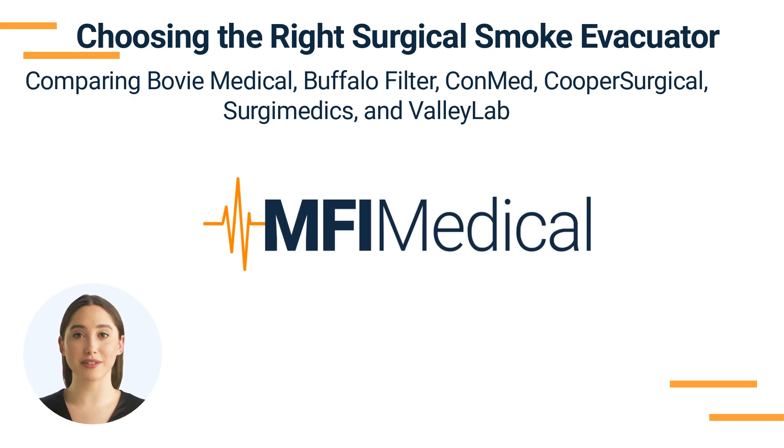Surgical smoke evacuators are an integral part of ensuring the health and safety of the operating room environment. They effectively filter and remove the smoke produced during various surgical procedures. A smoke evacuator should be aptly selected depending on the need of the facility. This video compares several top surgical smoke evacuators available at NFI Medical from renowned brands such as Bovee Medical, Buffalo Filter, ConMed, Cooper Surgical, Surgiomedics, and Valley Lab, to help you make a decision on which surgical smoke evacuator is right for your practice.